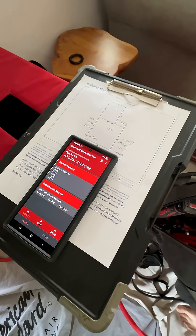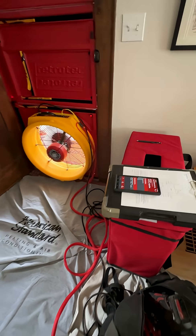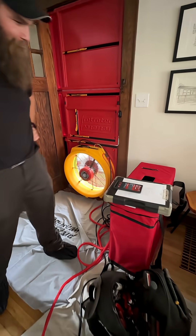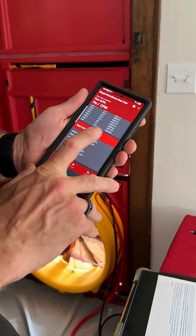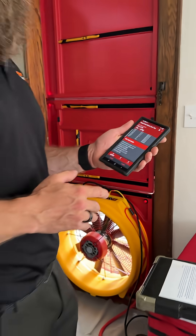Then came the blower door test — basically a vacuum for your house that finds leaks. My blower door number came in at 4,500, and for roughly a 1,500 square foot house, that is exceptionally leaky. In Cleveland, where it hits the 90s in the summer and single digits in the winter, that's not just inefficient — it's expensive.